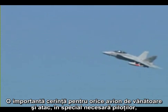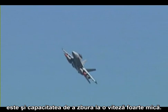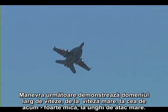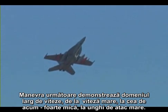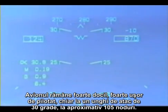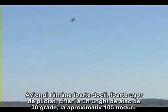An important feature of any fighter-attack airplane, especially for pilots, is the ability to fly at very low speed. This next maneuver demonstrates the extreme range from high speed to now very low speed, high angle of attack flight. The aircraft remains very docile, very easy to fly, even at 30 degrees angle of attack and roughly 105 knots.